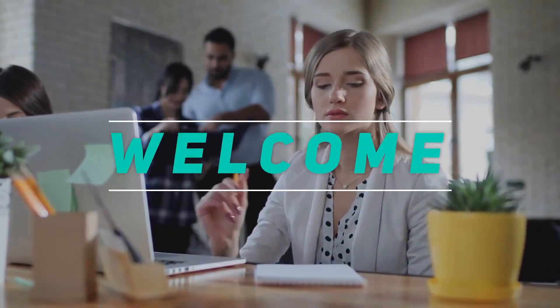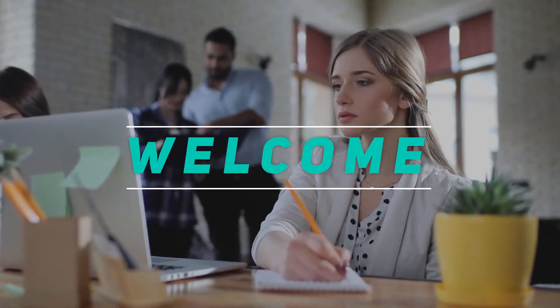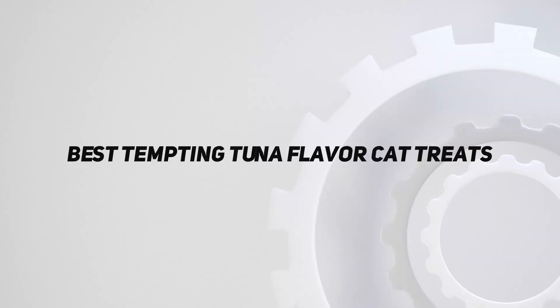Hey, welcome back to my channel. In this video, I'm gonna talk about top 5 best tempting tuna flavor cat treats.